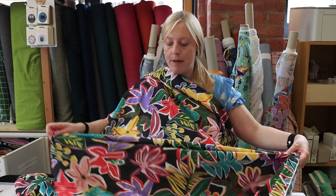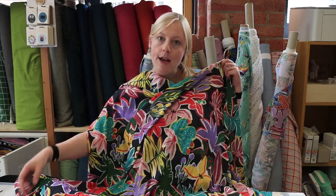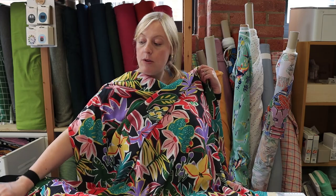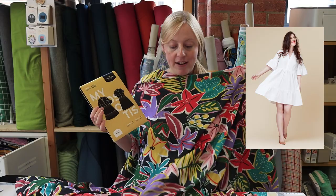This is one of the new fabrics from Fabric Godmother — we love it in the studio, just love the bright colours against the dark background. We thought it would work really well with the Deer and Doe Myosotis dress. We've just restocked these — they've been out of stock for a while — it's one of our favourite dress patterns here at Sew Me Sunshine, and we think this fabric would work perfectly with it.